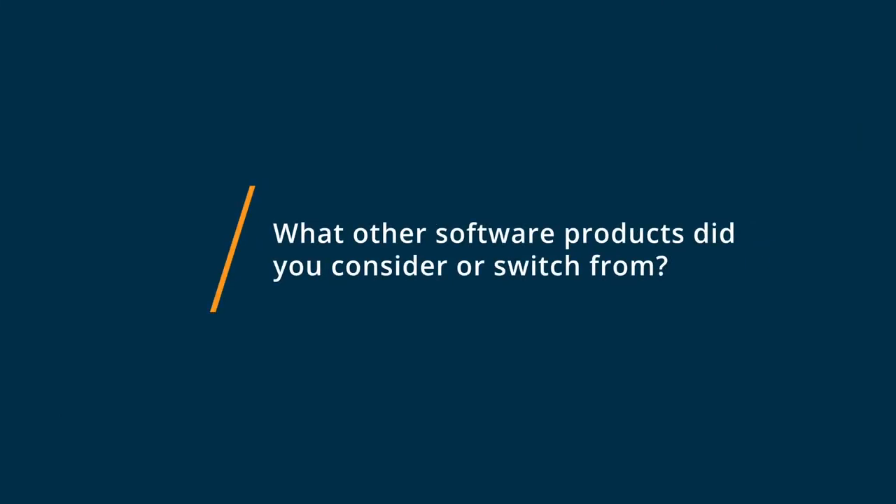Before I used Sendinblue, I used a software program called Constant Contact. Why that didn't work was I was looking for something a little bit more versatile, a little bit more user-friendly, and I found that Sendinblue really provided me with so much better ease in the interface, in the platform, and flexibility.